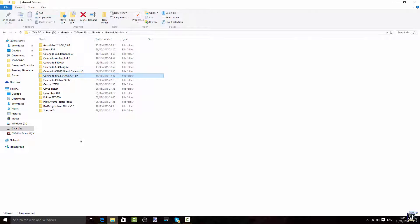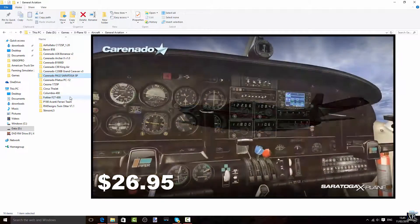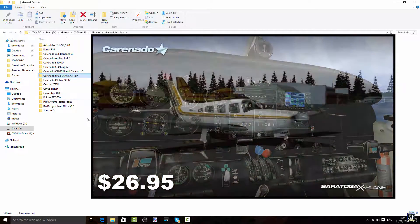Then we come to the Carenado PA-32 — Papa Alpha 32 Saratoga. I'm not even sure if I've done a review about this. I believe I have, so if I haven't, I'm very sorry. Check that out in the description. Also a very nice aircraft — it's a small aircraft, a Piper, I believe.